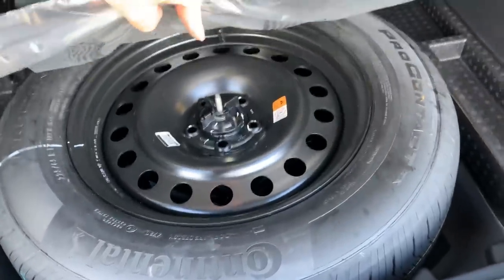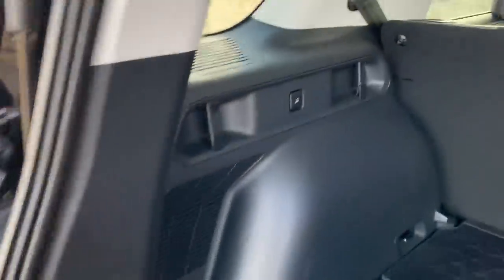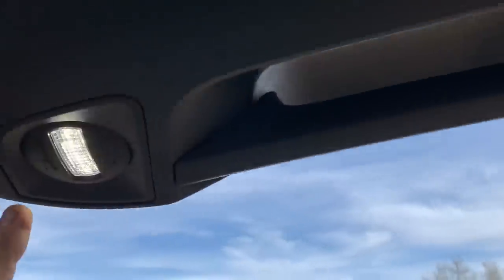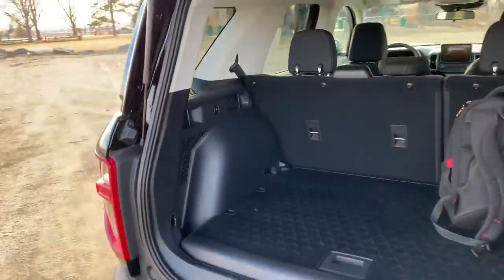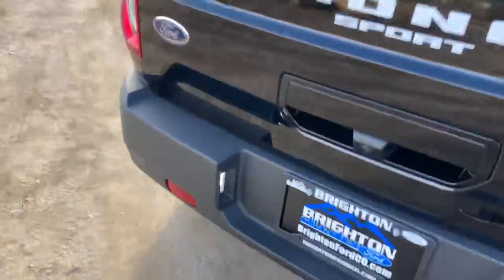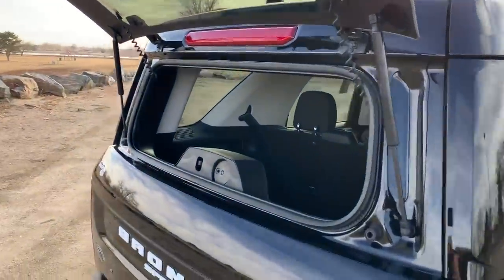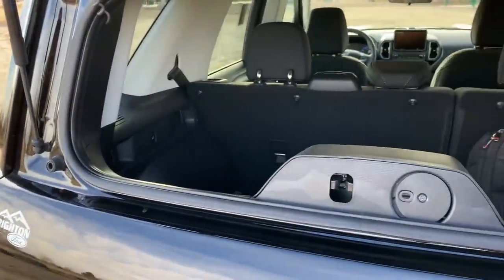Down below there are rubber mats and a full-size spare, which is great — if you're in the middle of nowhere on a dirt road and get a flat, you don't want a little donut. There's a button back here to control the cargo lights, including lights up in the hatch, so if it's dark and you're setting up camp you have light and protection. You can also open just the glass portion of the hatch to reach in and grab gear or let a long item like skis stick out.